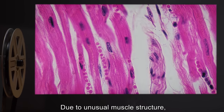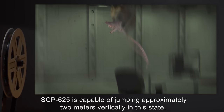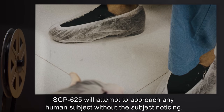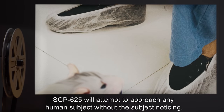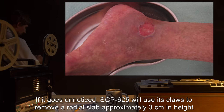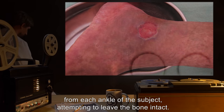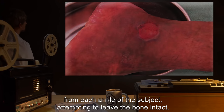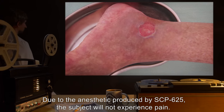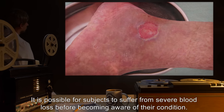Note: due to unusual muscle structure, SCP-625 is capable of jumping approximately 2 meters vertically in this state, necessitating a relatively tall containment chamber. SCP-625 will attempt to approach any human subject without the subject noticing. If it goes unnoticed, SCP-625 will use its claws to remove a radial slab approximately 3 centimeters in height from each ankle of the subject, attempting to leave the bone intact. Due to the anesthetic produced by SCP-625, the subject will not experience pain, and it is possible for subjects to suffer from severe blood loss before becoming aware of their condition.